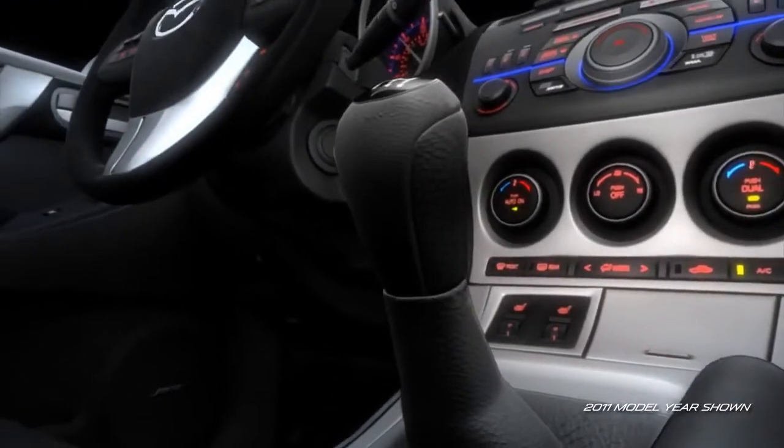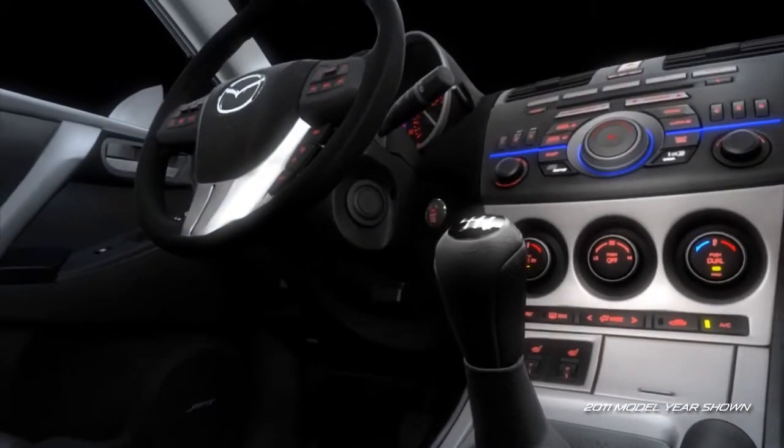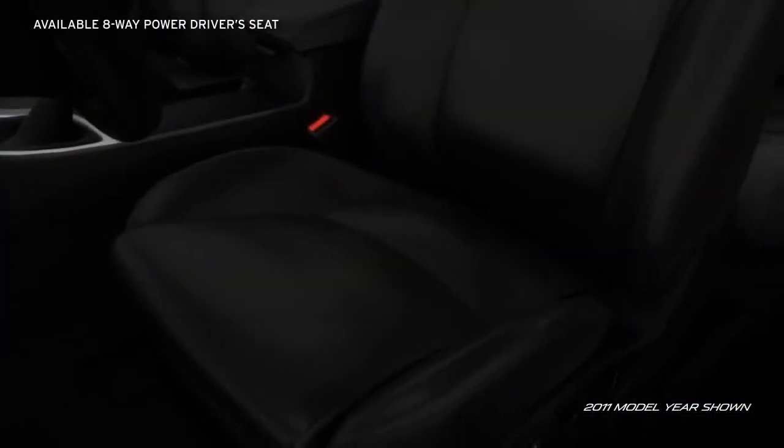A leather wrapped shift knob and steering wheel, standard on the S-Trim, add comfort and class. An available 8-way power driver's seat ensures you'll ride in custom comfort.